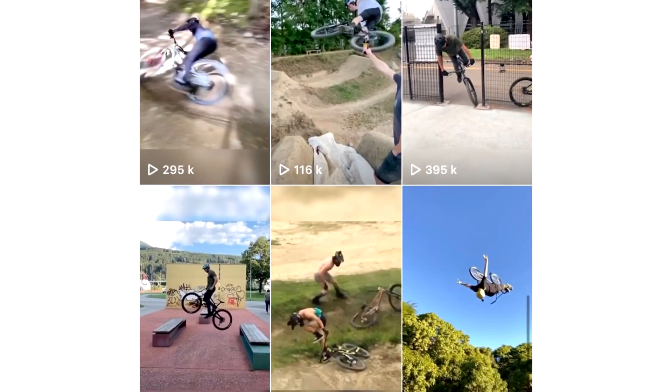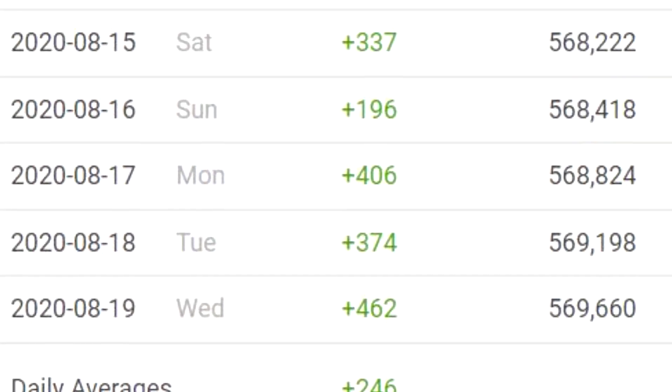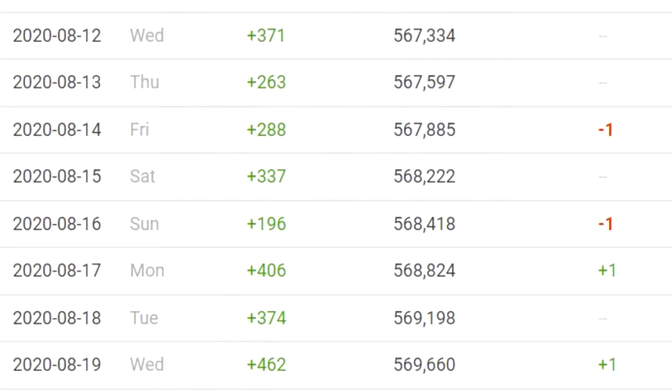After a friend of mine showed me his Instagram Reel stats, I was sold. This guy doubled his organic growth from an average of 200 followers a day to 400 followers a day with Instagram Reels.